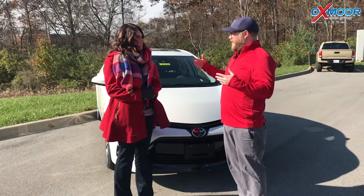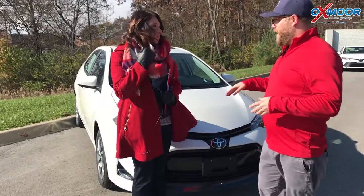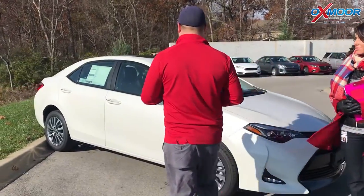If you go out of your lane without a turn signal on, it'll actually beep to alert you. It can even steer to get you back in, and then automatic high beams, which is a really cool feature — kicks your high beams on automatically when there's no headlights or tail lights in front of you.